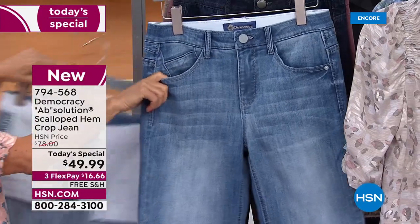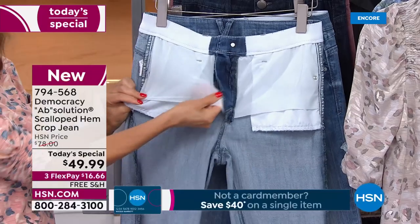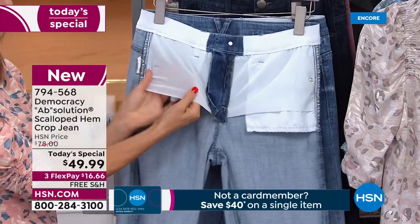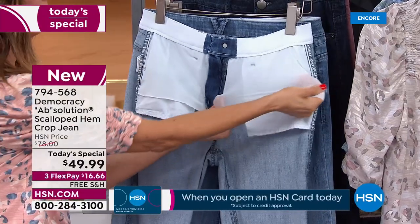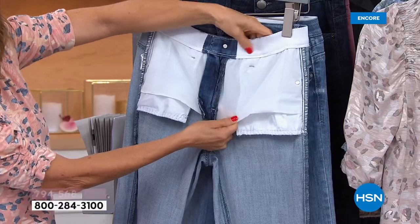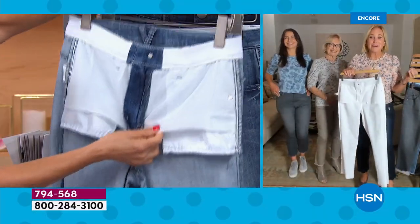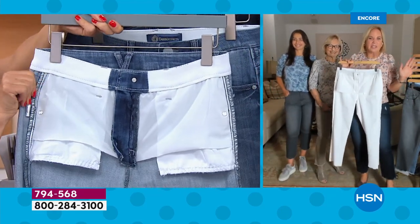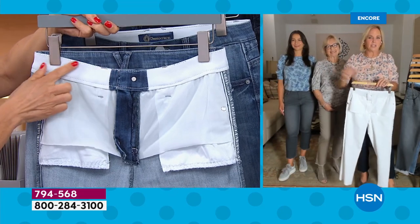On the front are power mesh panels that smooth and flatten your belly — a little hidden shaper secret inside the jean that builds your confidence. Karen says she just finished eating dinner and would only have the confidence to go on camera knowing she's wearing Absolution jeans.